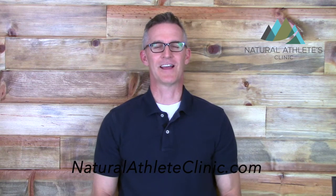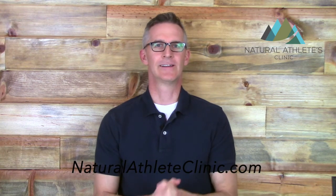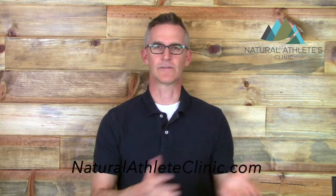Hey guys, I'm Dr. Jason Barker with The Natural Athlete Clinic and I want to talk to you about coffee and cholesterol today. We know that coffee is a pretty healthy drink and it's been found to prevent conditions like diabetes, Alzheimer's disease, even pancreatic cancer, and there's a few other conditions out there too that it has a preventive effect on.